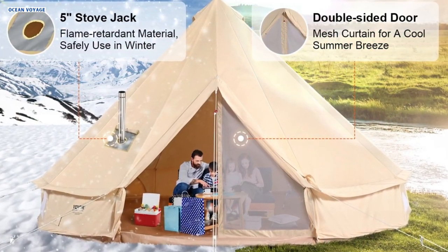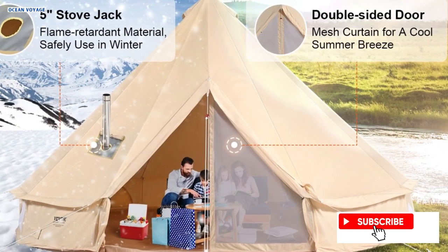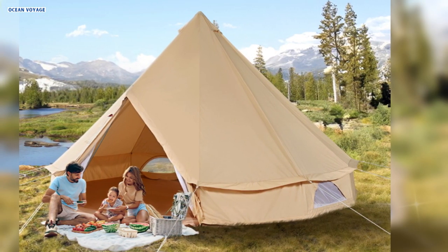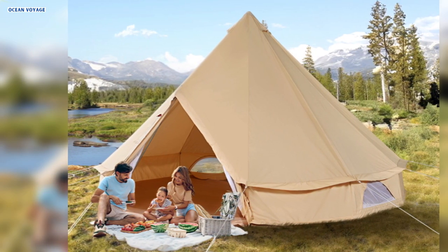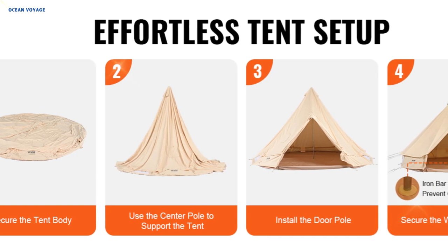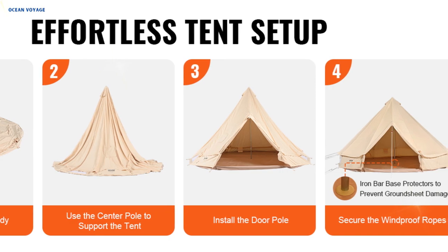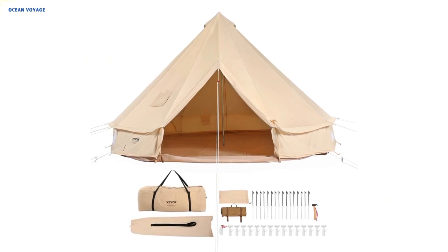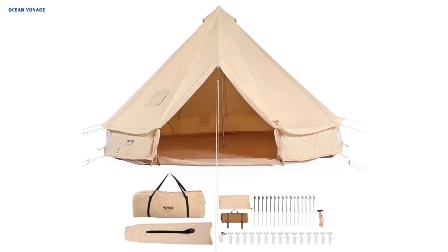Four mesh-covered windows offer excellent ventilation and bug protection during warmer months, while the roll-up canvas and mesh allow for cool breezes and critter-free sleeping environments. With a generous 22.97-foot diameter, this Bell Tent comfortably accommodates up to 12 people, making it perfect for family camping trips or group outings. Setting up the tent requires just four simple steps and comes complete with 16 nylon reflective ropes and 16 aluminum alloy rope tensioners to ensure stability in windy conditions. The tent includes essential accessories such as a rain cap, ground stakes, a stake hammer, and storage bags with handles.